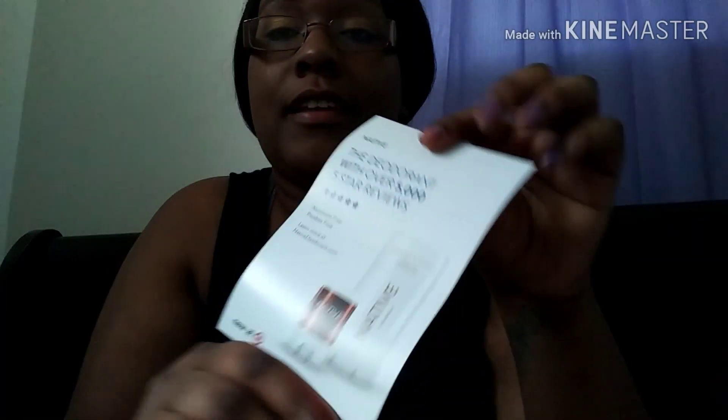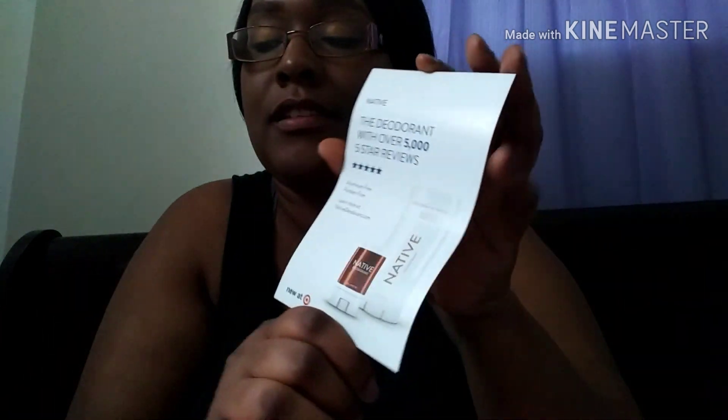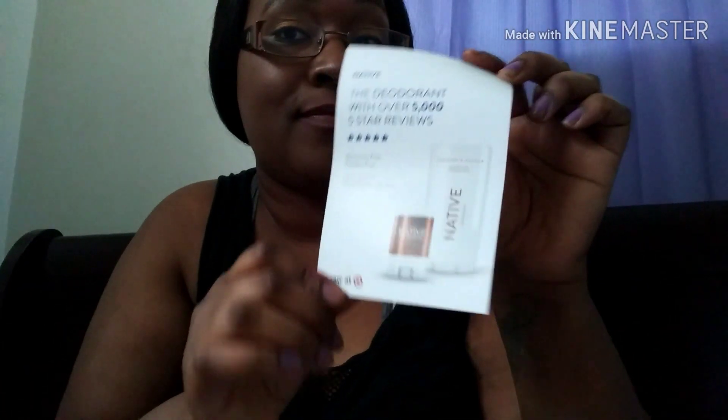It's great that they give you samples inside your box and also information packets about your samples so you can know details about the company you're trying out, which is a real plus. They gave me some information about the Native deodorant. It says the Native deodorant has over 5,000 five-star reviews, so this is a five-star brand. It's aluminum free and paraben free. Learn more at nativedeodorant.com.